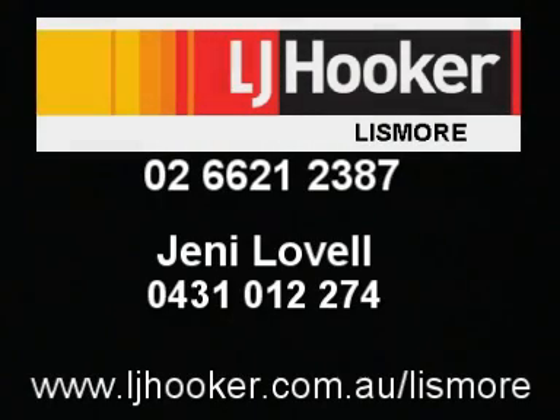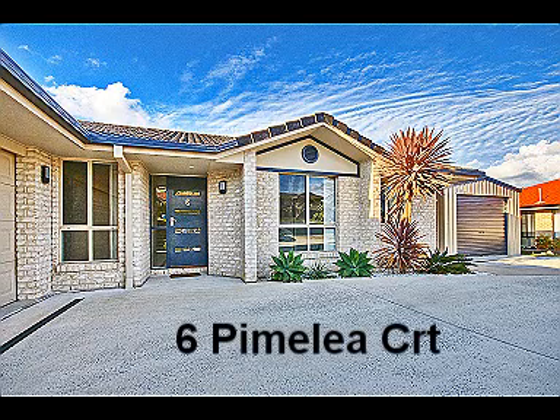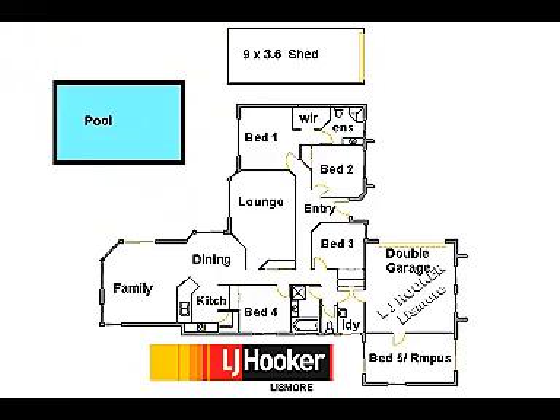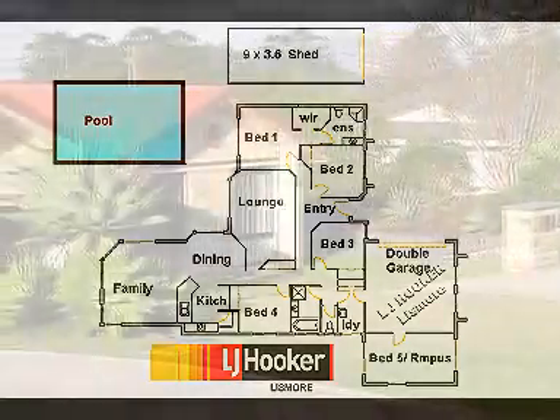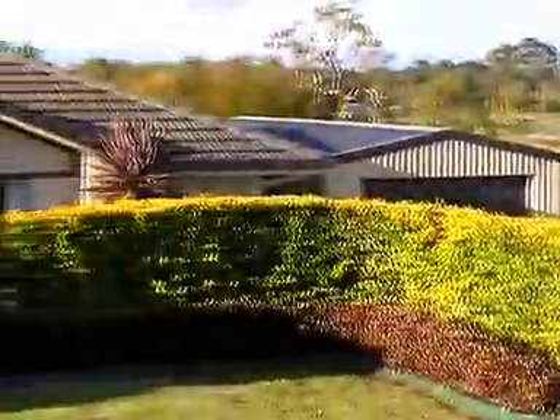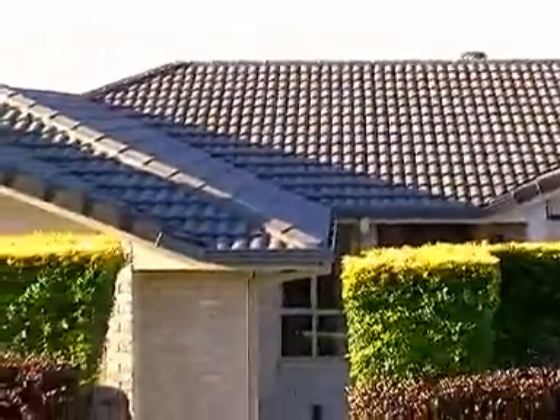LJ Hooker Lismore presents a property at Kaniber, just outside of Lismore — a rural residential subdivision with town water, underground power, street lights, sewer, and amenities for residents such as a cricket oval, a skate park, basketball court, tennis courts, and a clubhouse. There are about 75 houses there and all the people love living there. It is an ideal place to raise a family and only 10 minutes to the centre of Lismore.